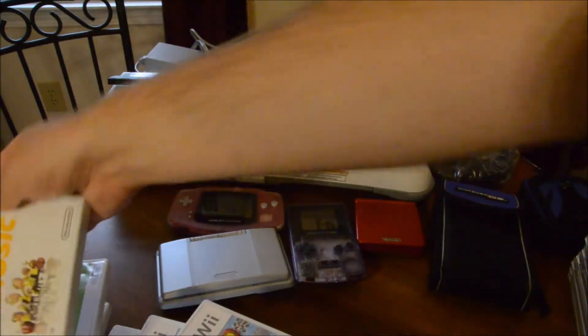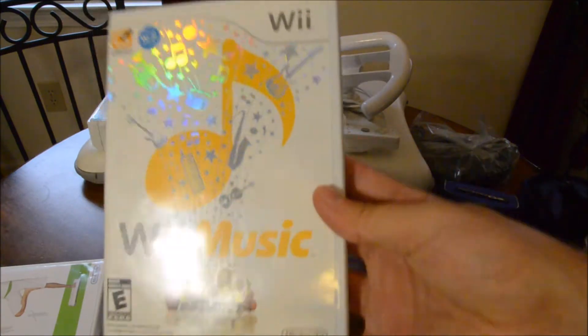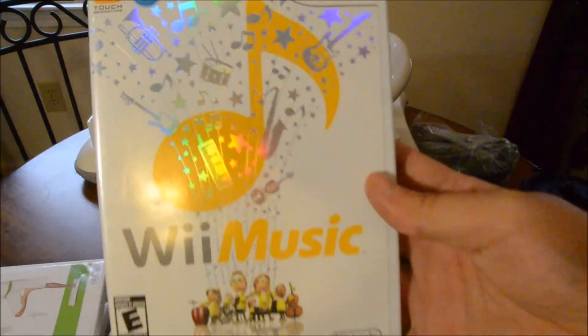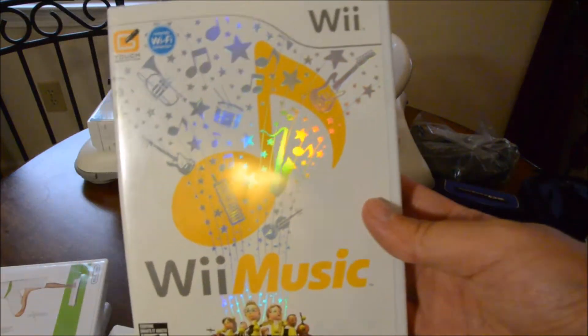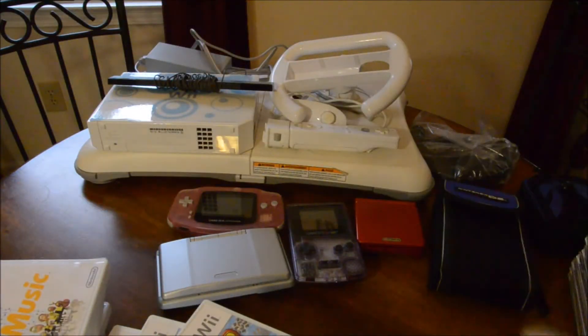Wii Music - I haven't played it before. I heard it's more like a tech demo than a game. It's like, here are some instruments and play them.